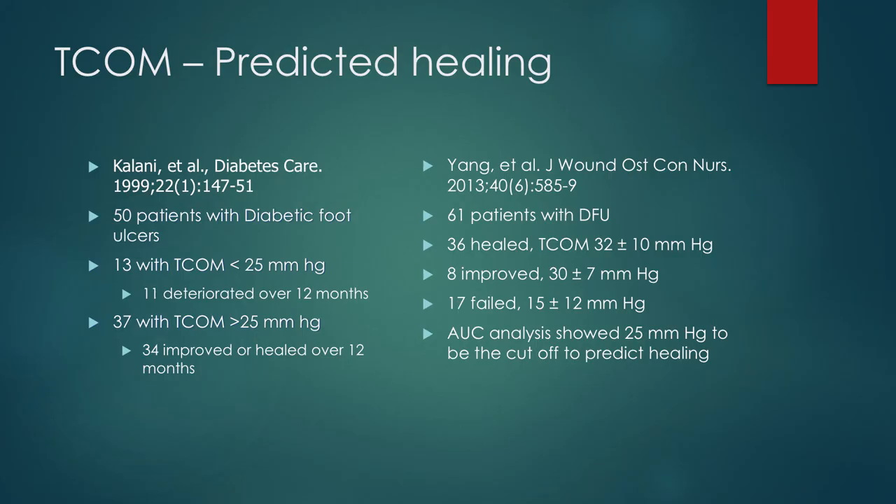The data on using TCOM to predict healing is as expected — the higher your TCOM level, the better. In 1999, someone studied 50 diabetic patients and found that the 13 who had TCOMs of less than 25 millimeters of mercury did poorly — 11 of them did poorly. The 37 who were greater than 25, 34 of them ended up improving or healing. This study was repeated in 2013 and basically showed the same results with better statistical analysis — they did the area under the curve analysis and showed that 25 millimeters of mercury appears to be the cutoff to help determine whether someone is able to heal.